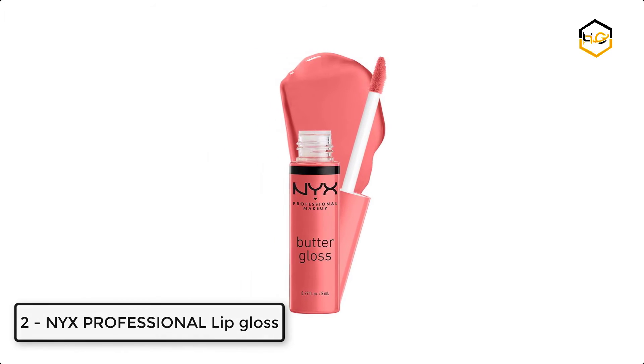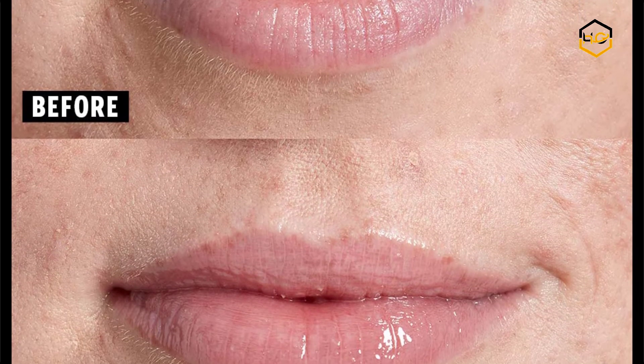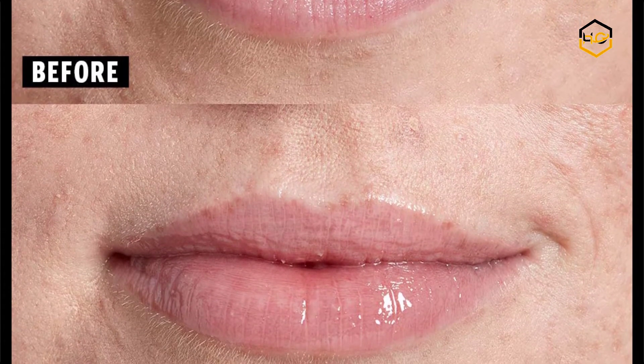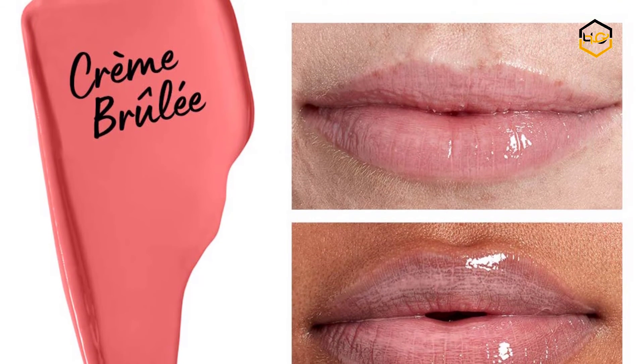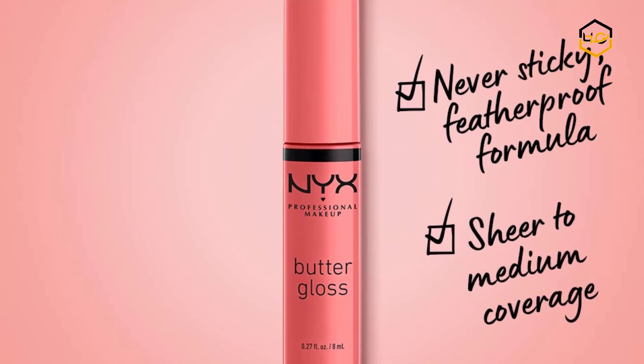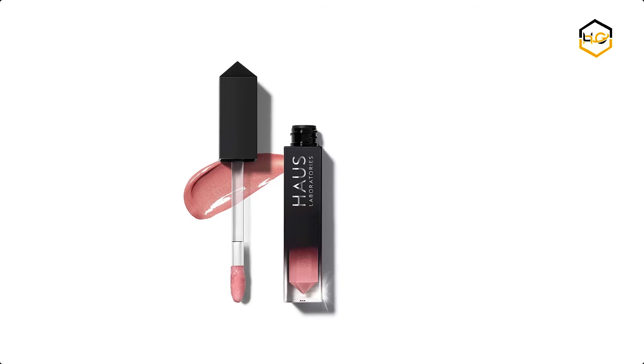At number two, we have NYX Professional Lip Gloss. This decadent butter gloss is available in a wide variety of sumptuous shades. This butter gloss goes on smooth and creamy and is never sticky, leaving your lips soft, supple, and kissable. You can try all of the delicious shades, from angel food cake to tiramisu — it's buttery soft and silky smooth.